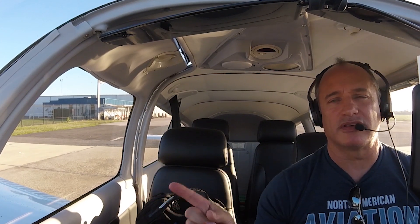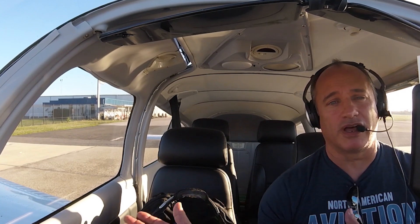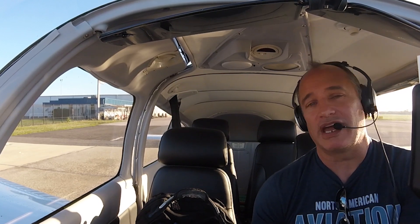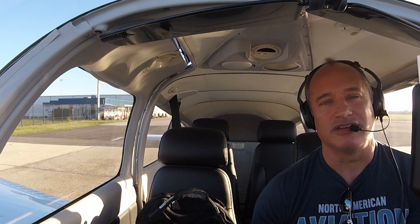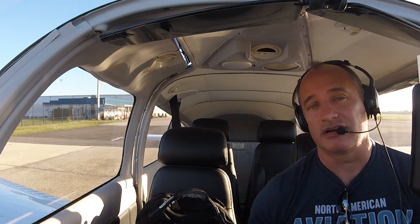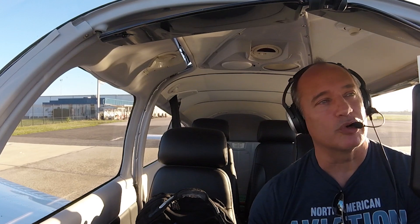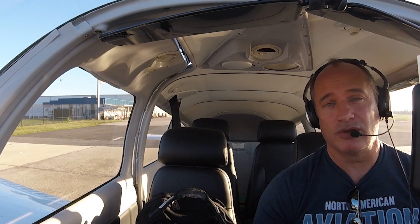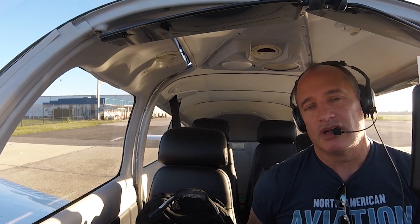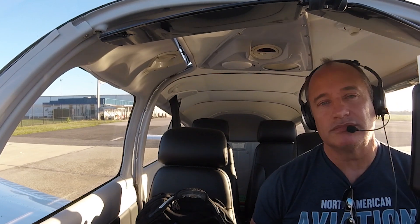So the plan is to take off here out of the Titusville Space Coast Airport. The Vehicle Assembly Building, the NASA Space Center — all of that is right over there. We can't do the flyover of the launch pads anymore; used to be able to do that back in the 90s. I'm guessing 9/11 has a lot to do with that. We can still do a low approach to the shuttle landing facility, so we'll go check that out and probably get some good views of the Space Center from the air.